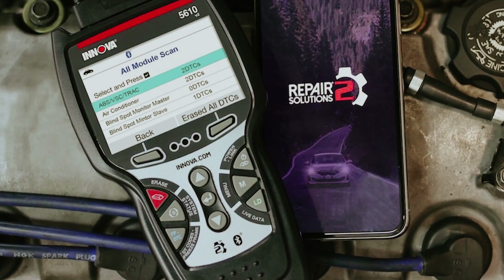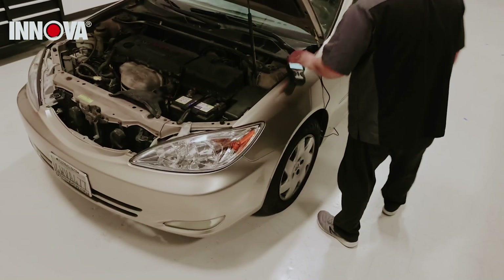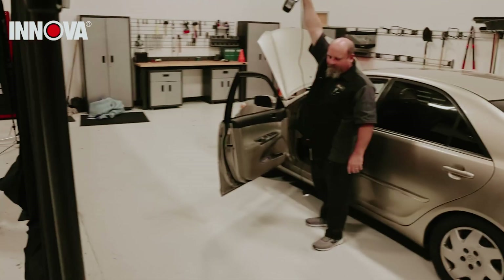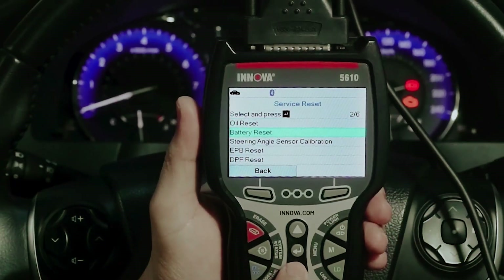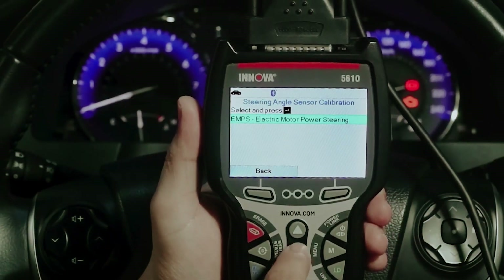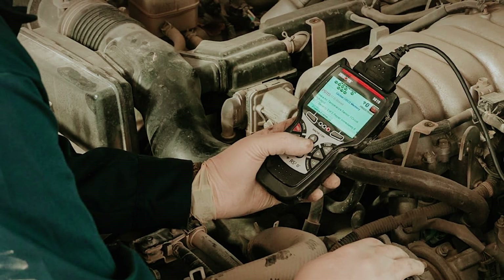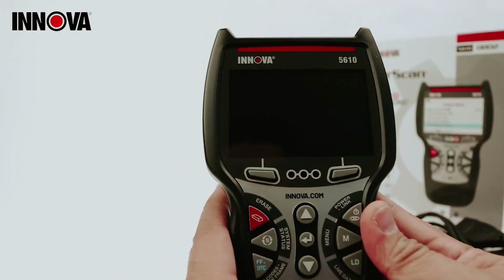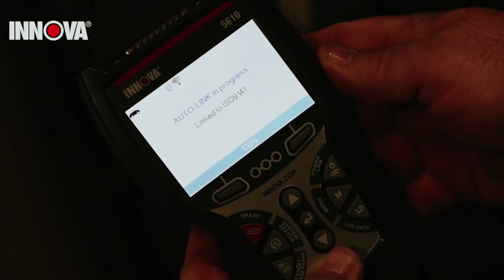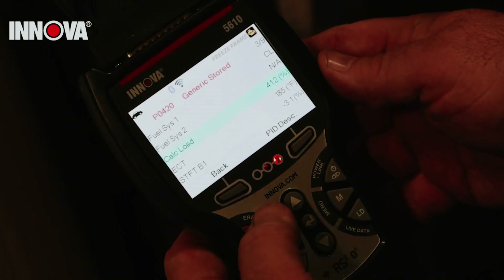Beyond standard diagnostics, the Innova 5610 allows you to conduct important tests on your vehicle's battery and alternator, ensuring you're aware of any electrical issues that may arise. By equipping yourself with the Innova 5610, you're taking proactive steps toward maintaining your vehicle's health. Quick diagnostics mean less time in the shop and stress-free drives. Take control of your car's performance and stay informed with the fast, efficient, and user-friendly Innova 5610 OBD2 scan tool.